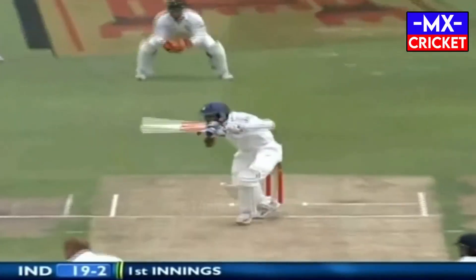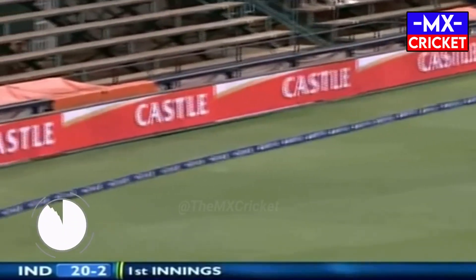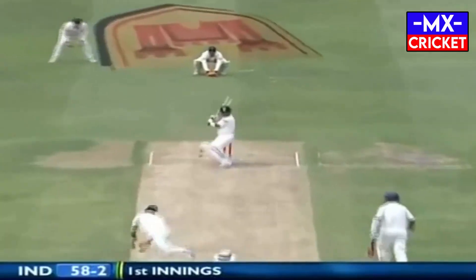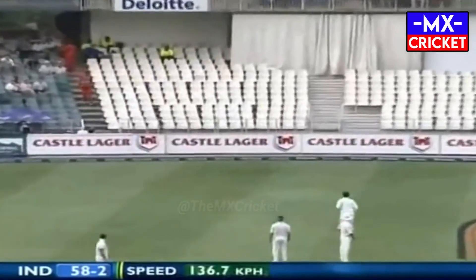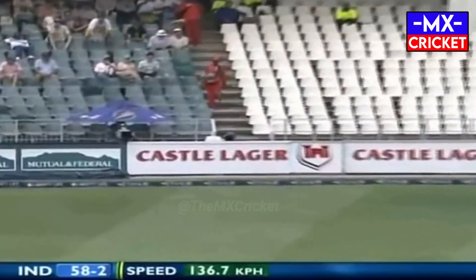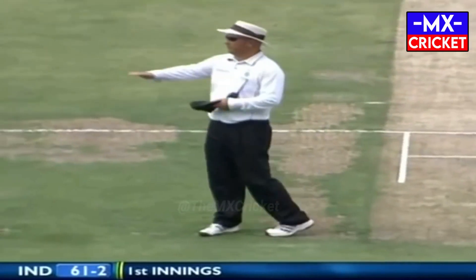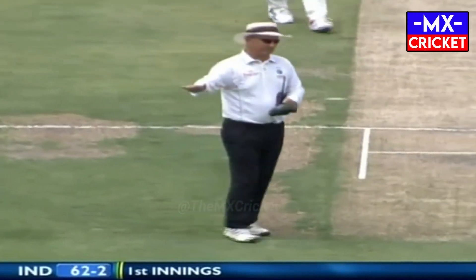The little master, the little maestro — 34 Test hundreds for Sachin Tendulkar. He's away, and that is a fine way to get off the mark. Beautiful shots. And over the top — that's nicely played, an intentional shot. With that, Sachin Tendulkar has scored ten and a half thousand career Test runs.